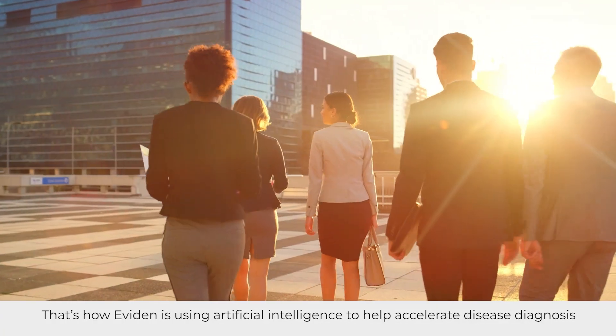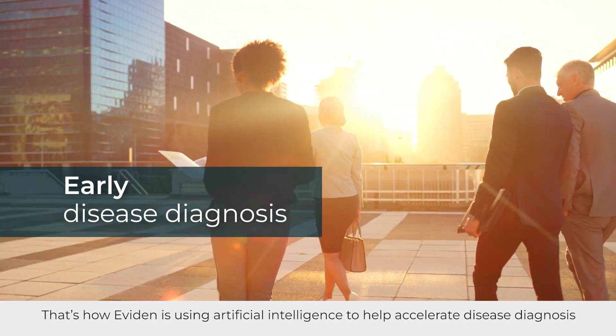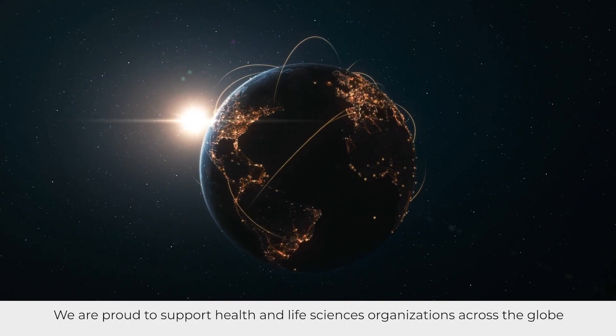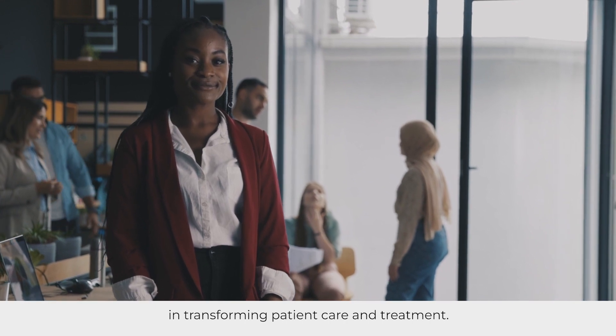That's how Eviden is using artificial intelligence to help accelerate disease diagnosis and improve patient outcomes. We are proud to support health and life sciences organizations across the globe in transforming patient care and treatment.